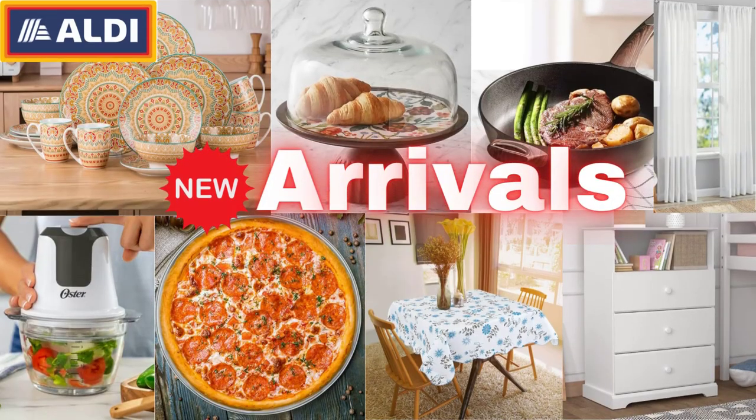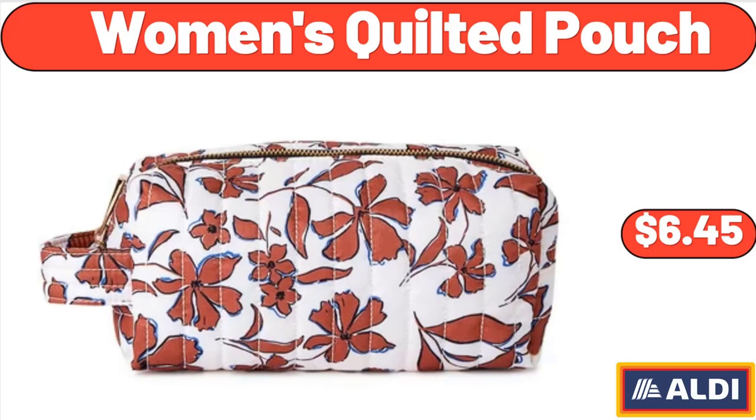Hello everyone, let's take a look together at the discounted products at Aldi Market. Women's Quilted Pouch, $6.45.